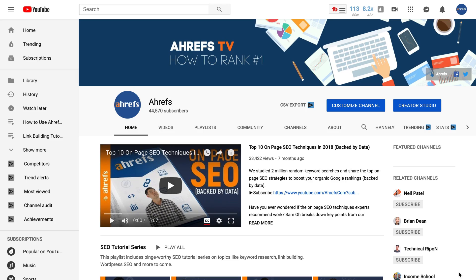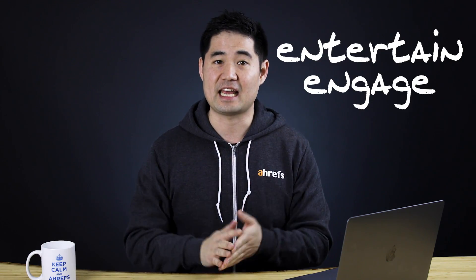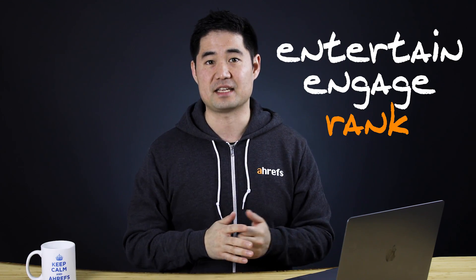Our channel isn't huge. Our industry isn't exactly exciting either. And compared to our top YouTube competitors, our subscriber count is microscopic. But that's what I love about YouTube — anyone and everyone has the opportunity to entertain, engage, and rank their videos fast. So in this video, I'm going to show you exactly how to rank YouTube videos from start to finish.